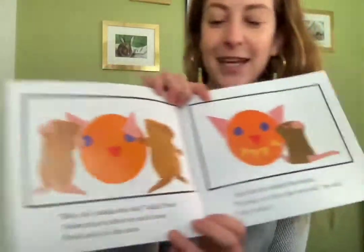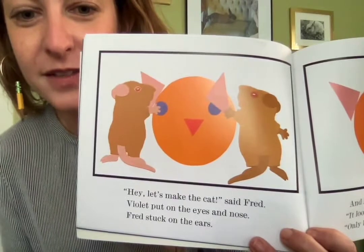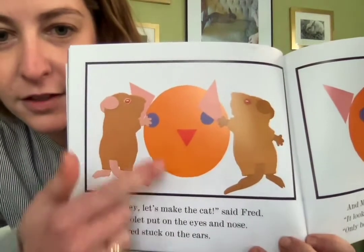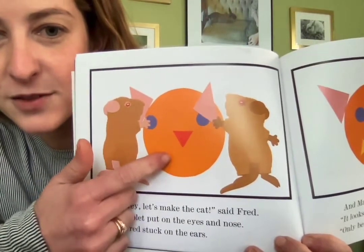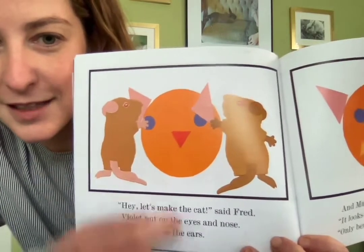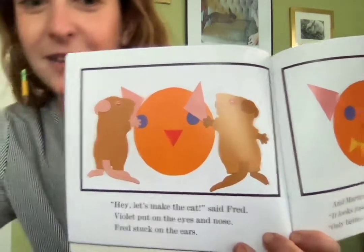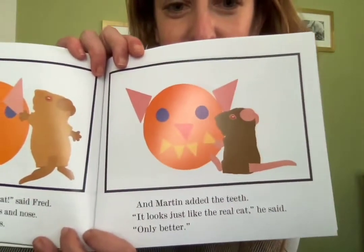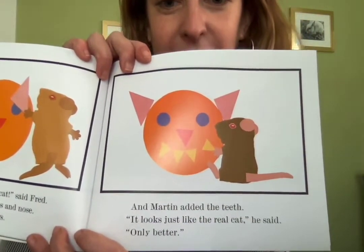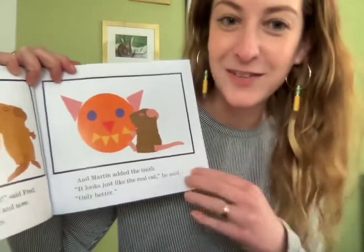Hey, let's make the cat, said Fred. Violet put on the eyes and the nose, and Fred stuck on the ears. Let's see what shapes they made that cat out of. The face is a circle, and the eyes are also circles. And the nose and the ears are triangles. And Martin added the teeth. It looks just like the real cat, he said. Only better. So you could make animals out of shapes at home too if you want.